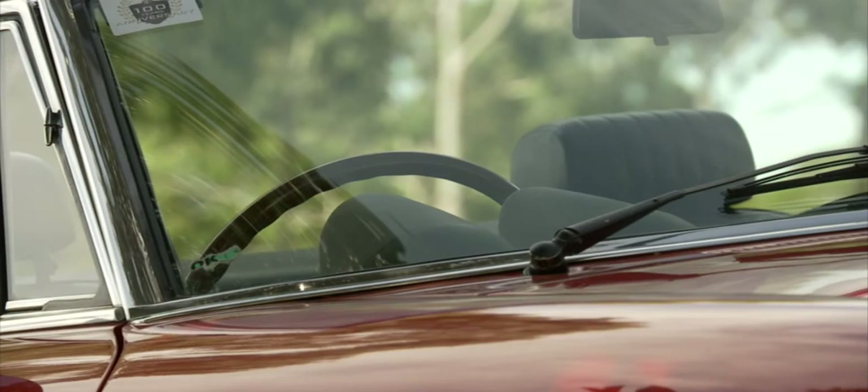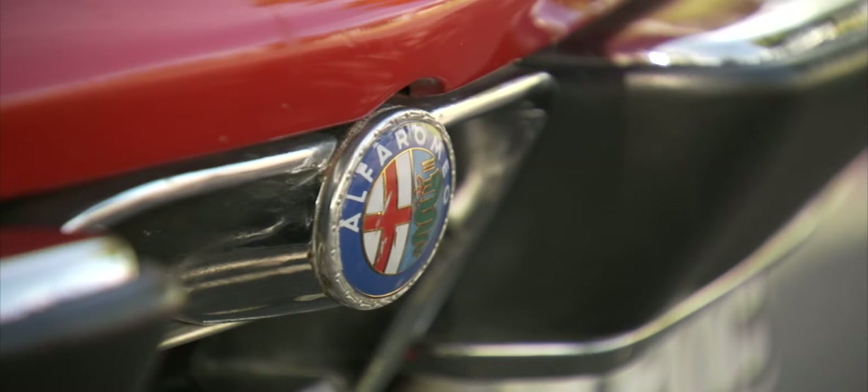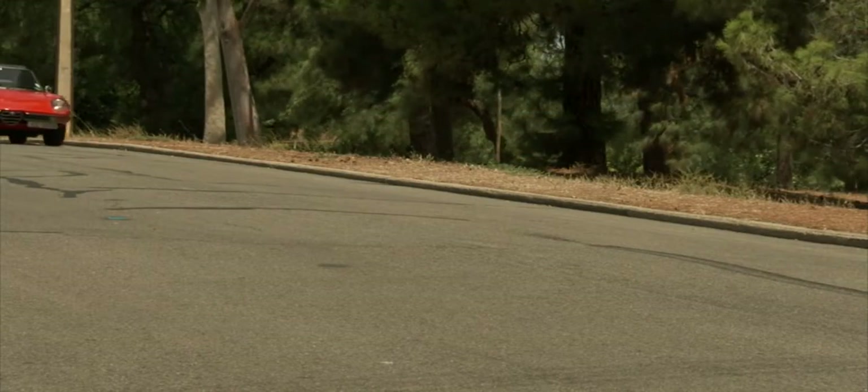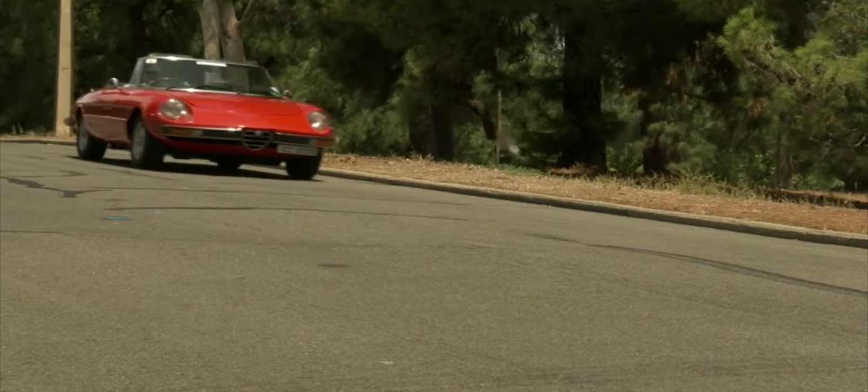The Alfa Romeo Spider was built over three decades, from 1966 to 1993, with the Veloci built from 1971 to 1989. Not a rare car — more than 100,000 Spiders rolled off the production line over the years, making them a favourite amongst classic car lovers.